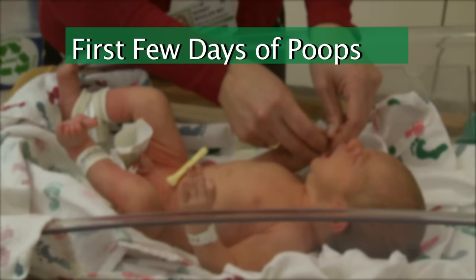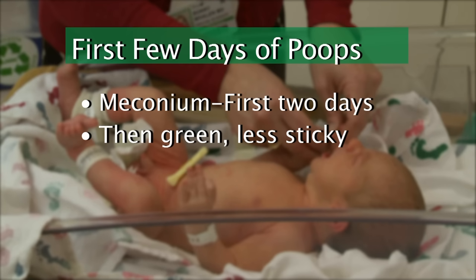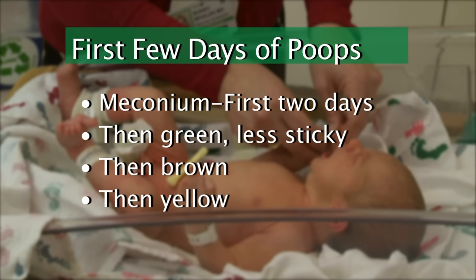In the first few days, a baby's poops are very dark and tarry looking and are very sticky. These poops are called meconium. A baby usually passes all of her meconium in the first two days of life. Then the stools start to get less sticky and turn green, then brown, then yellow. When you see these changes, you can feel good knowing that your baby is feeding very well.